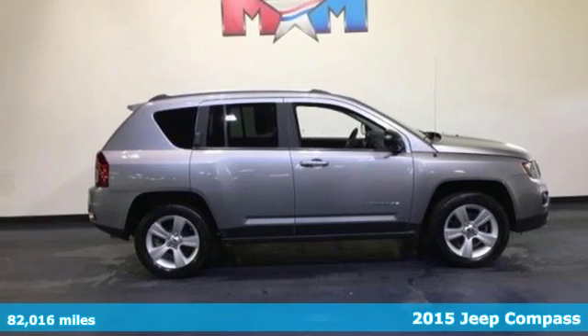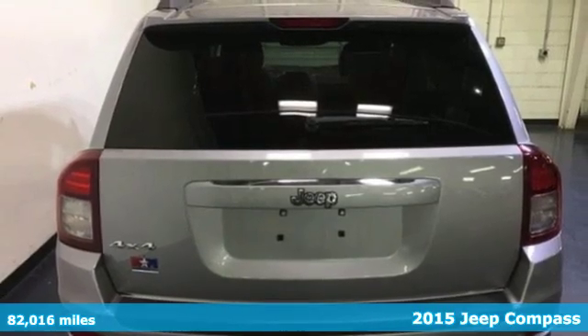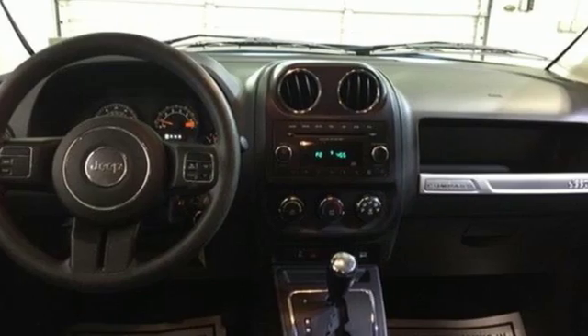Here's a 2015 Jeep Compass. Turn heads everywhere you go. This SUV looks sharp from every angle with its bold muscular profile, deep tint sunscreen glass and spoiler.